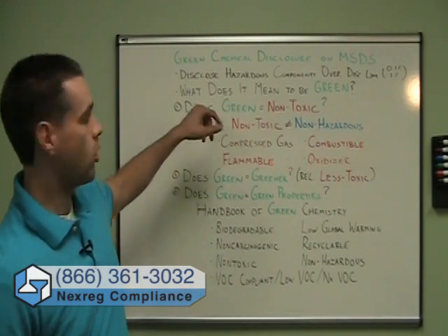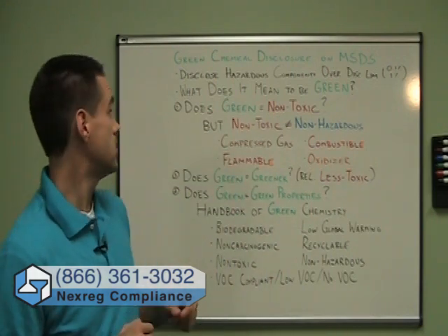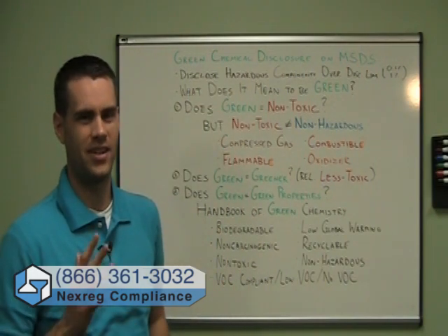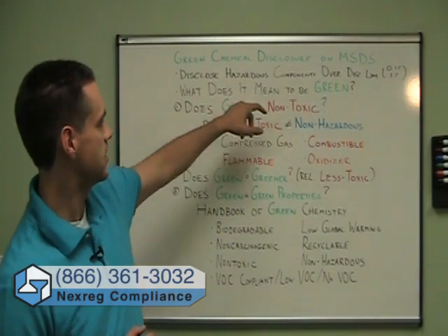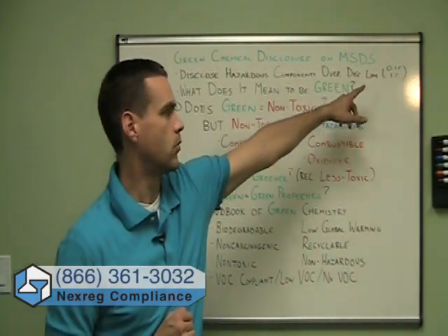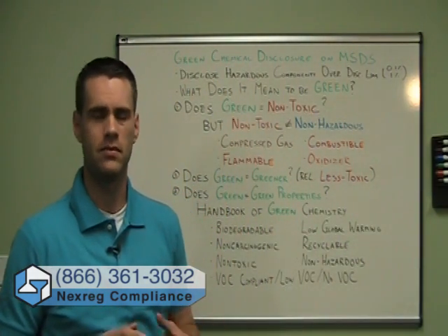Very, very good question. Normally in most jurisdictions, whether it be Canada, US, or the EU, we disclose hazardous components — hazardous being a bit different in the different legislations. But the basic rule of thumb is that if the legislation says it's hazardous, you disclose that component if it's over the disclosure limit, whether that be 0.1% or 1%.